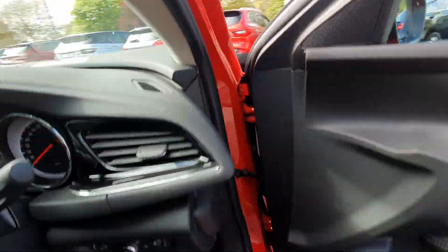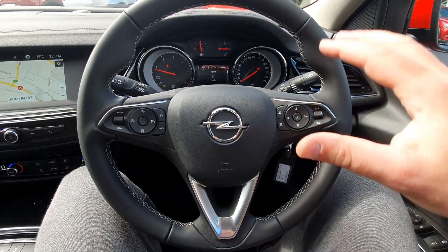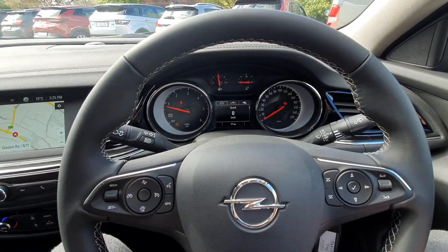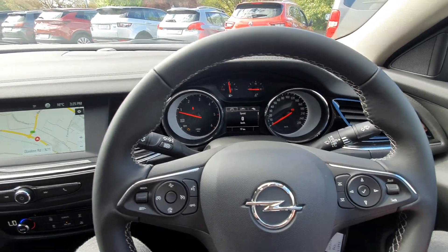You have a multi-functional steering wheel. All your cruise control settings are over here on the left and all the Bluetooth and media settings on the right. You have fully automatic lights and automatic wipers. There's only 17 kilometres on the clock, being a demonstration model, and you have a digital speedometer in front of you.